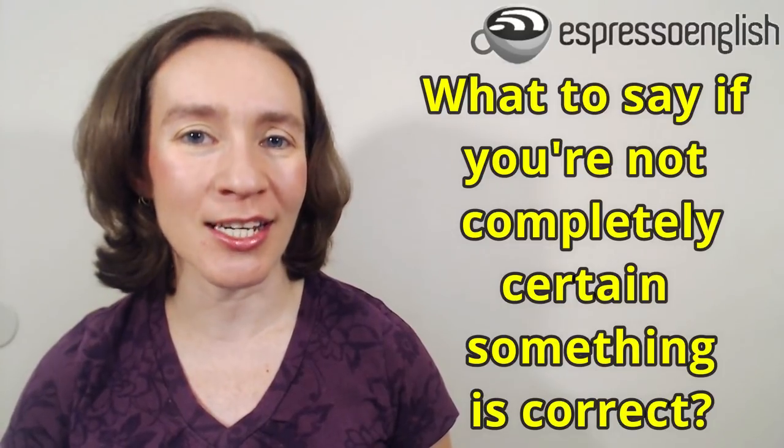Hello students, it's Shana, your teacher from EspressoEnglish.net. In today's lesson, I want to teach you some phrases that you can use in a specific situation — when you want to say something but you're not completely certain that it's correct. A lot of English learners stay quiet because they don't want to say something wrong and have people react badly. But there are phrases we can use to show we believe something is true while recognizing we might be wrong and are open to correction.